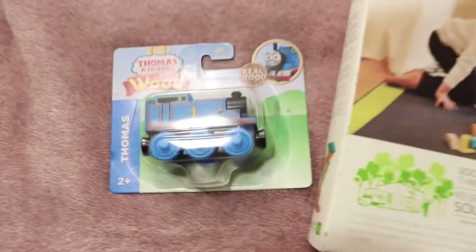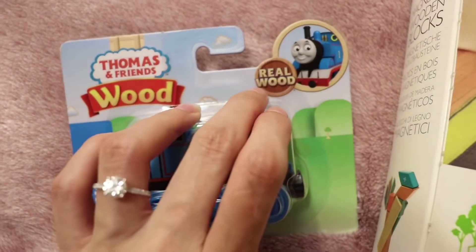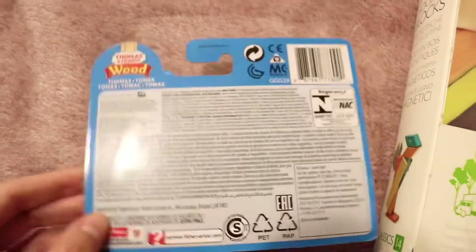We did get him this little Thomas real wood train. I used to buy my son all the real wood ones — he had a huge collection — and I just know he's gonna think it's so cute to have this matching with his ride-on train. I'm really excited to give him this and see what he thinks of it.